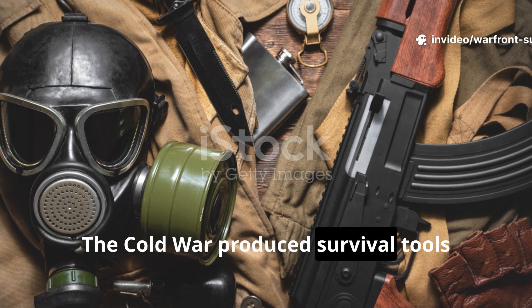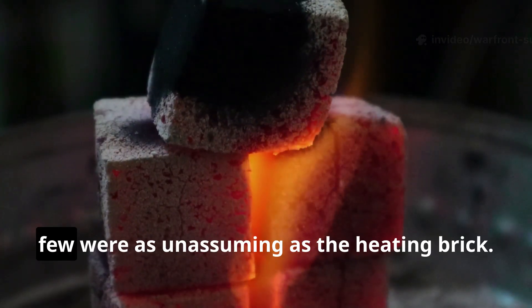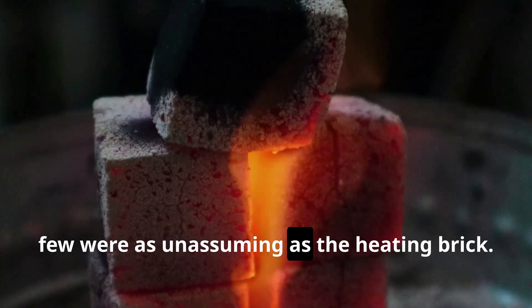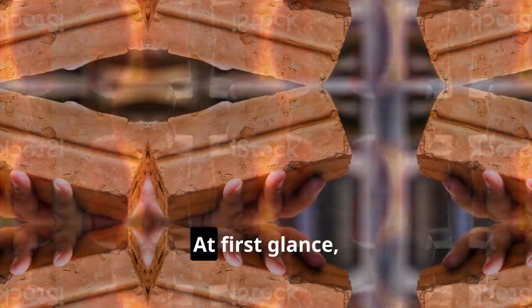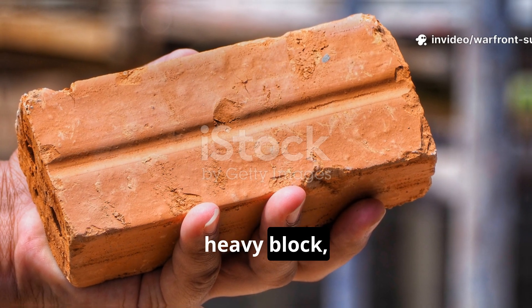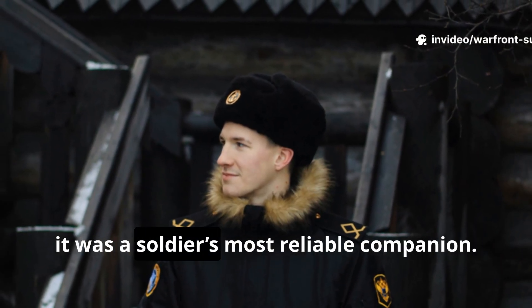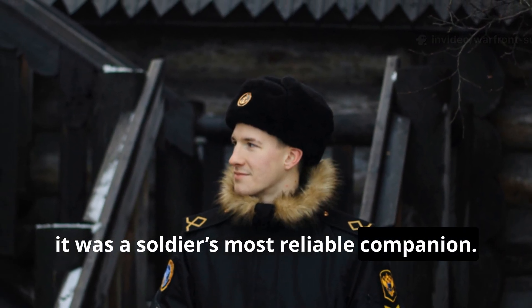The Cold War produced survival tools that were quietly brilliant, and few were as unassuming as the heating brick. At first glance, it looked like nothing more than a small heavy block, yet in the freezing extremes of the Cold War, it was a soldier's most reliable companion.